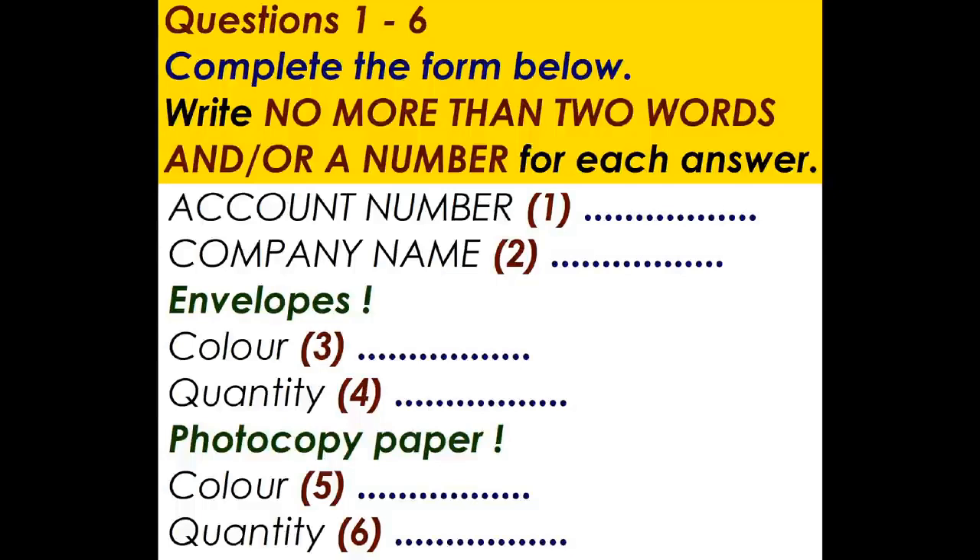And what would you like to order, John? Envelopes. We need a box of A4 — normal size envelopes. White, yellow or manila? We'll have the plain white, please. But the ones with the little windows. OK. One box, A4, white. Just the one box, was it?